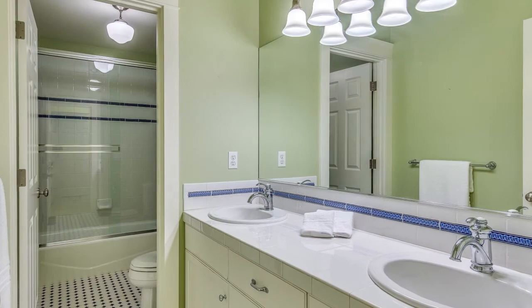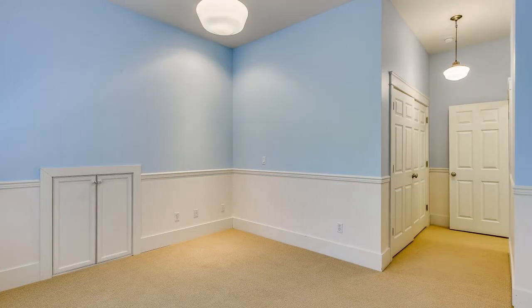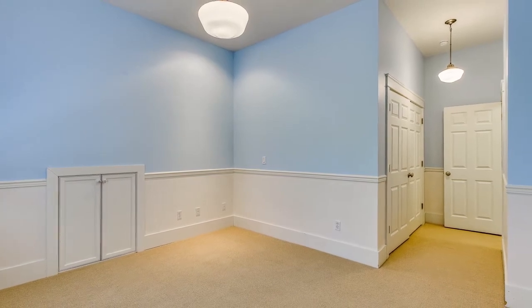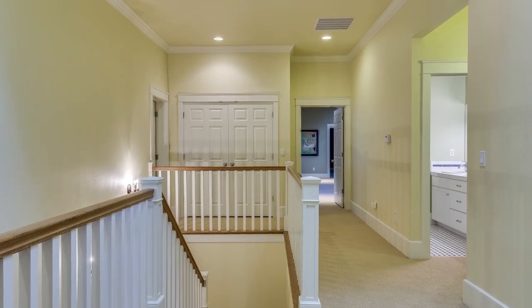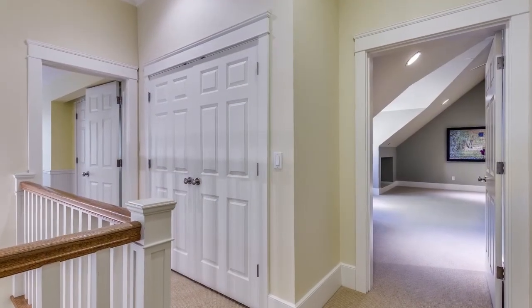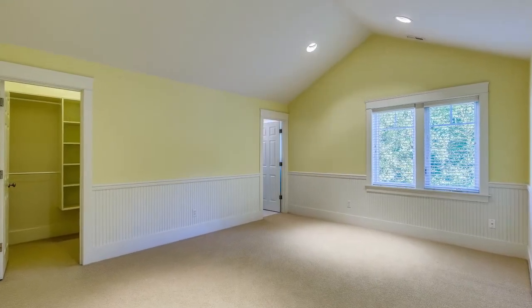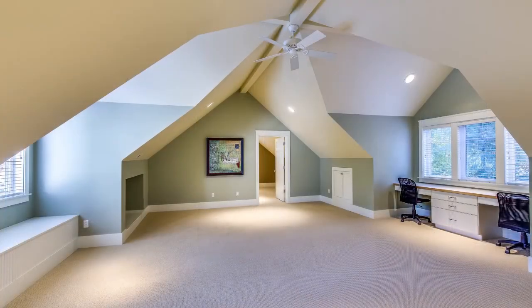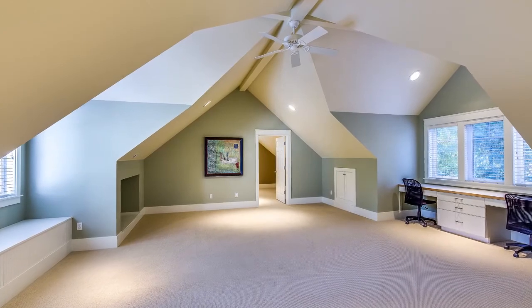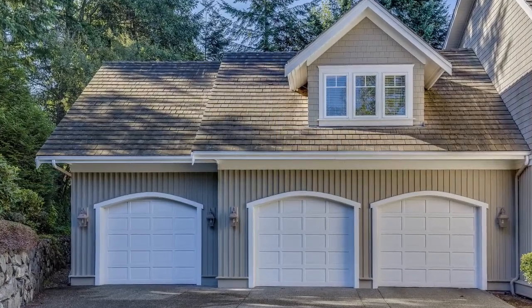The guest bedrooms are all large and feature custom closets. The enormous bonus room will suit any purpose imagined, and the 1,000 square foot garage adds to the feeling of infinite space.